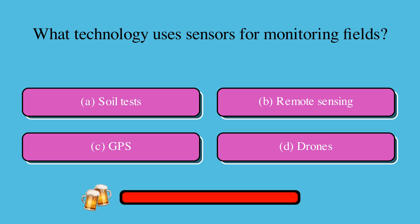What technology uses sensors for monitoring fields? Is it A. Soil test, B. Remote sensing, C. GPS, or D. Drones? The correct answer is B. Remote sensing.